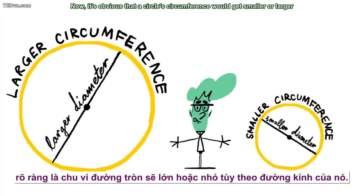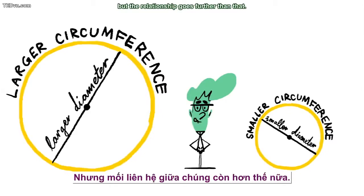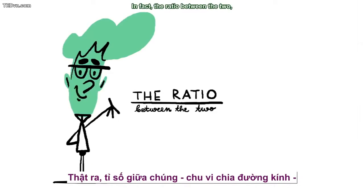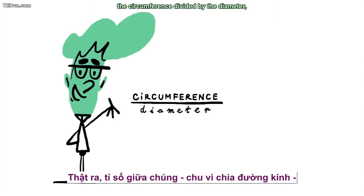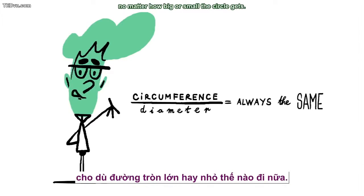It's obvious that a circle's circumference would get smaller or larger along with its diameter. But the relationship goes further than that. In fact, the ratio between the two — the circumference divided by the diameter — will always be the same number, no matter how big or small the circle gets.